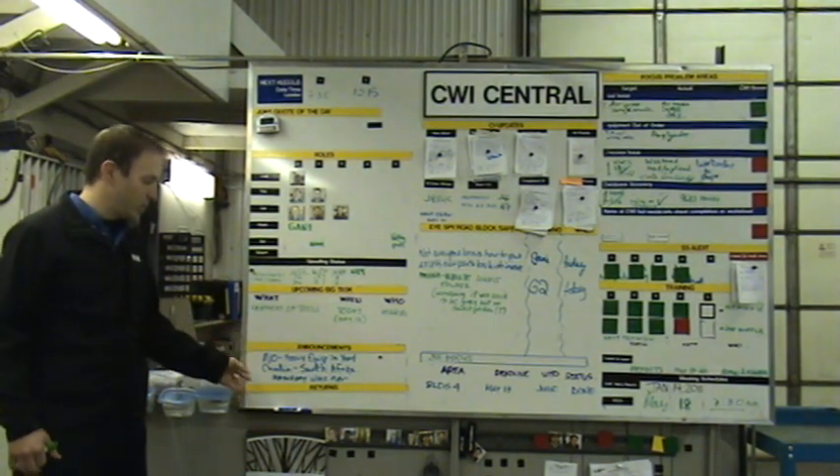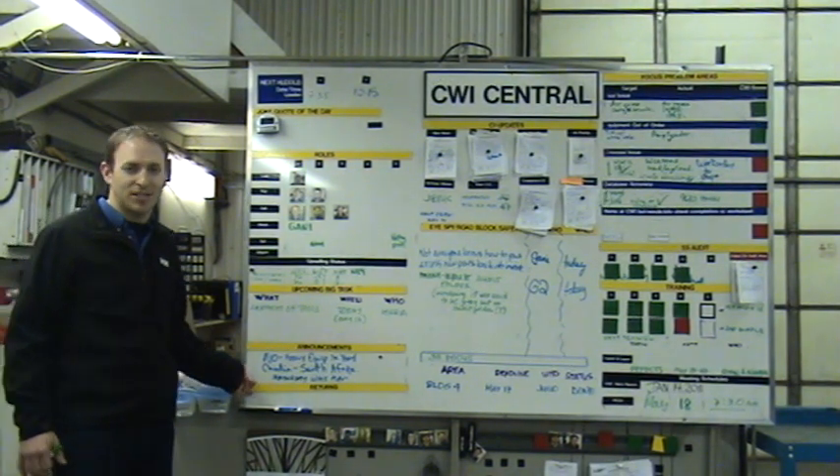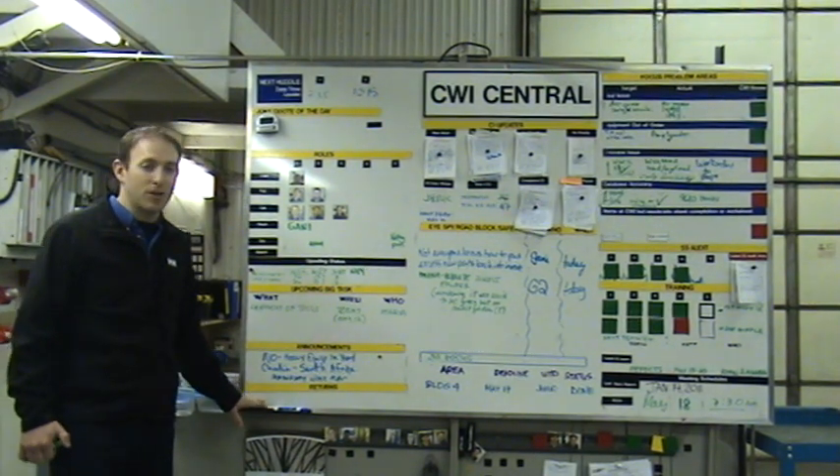Announcements. Returns — I think returns are waste for every organization, and we are no different. We want to track our returns and put it in our face so we learn from them.